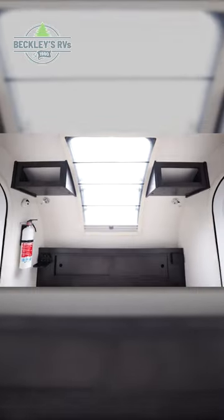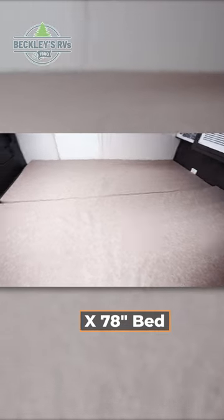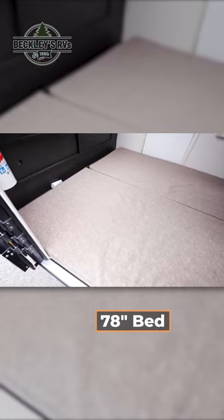In the front, you have more storage options and power outlets. Your bed extends along the length of the floor and measures 58 by 78 inches.